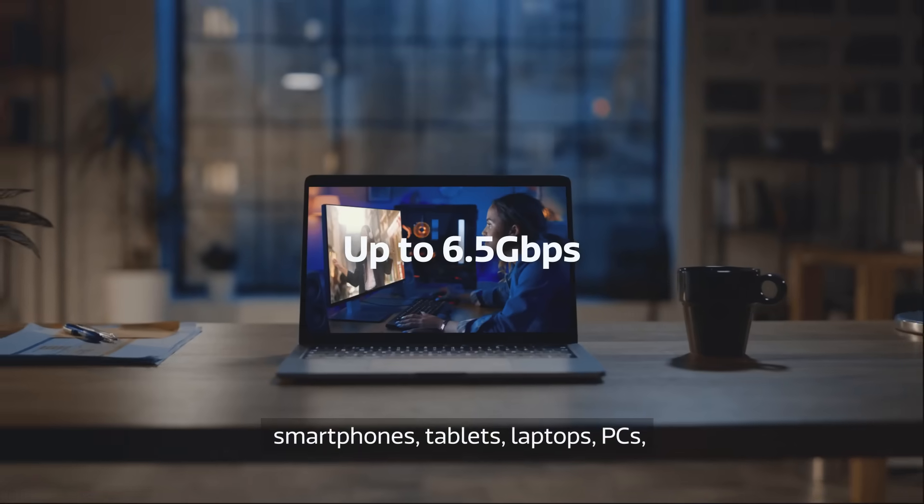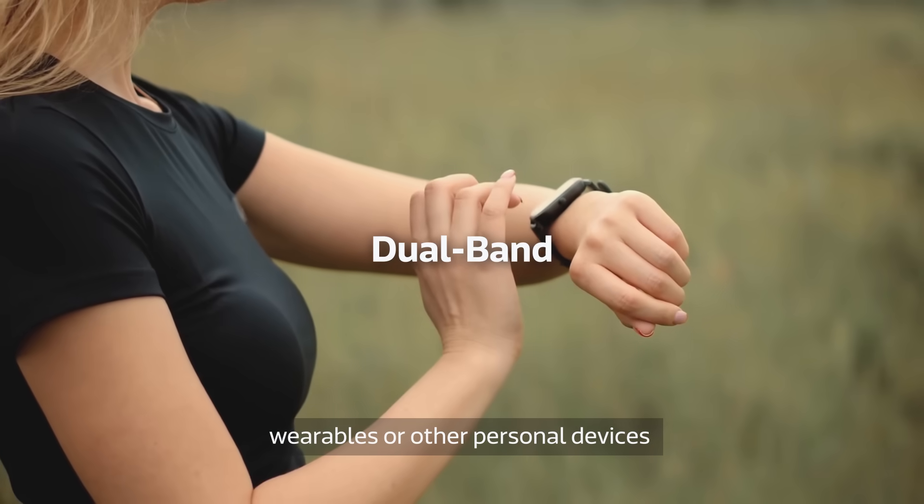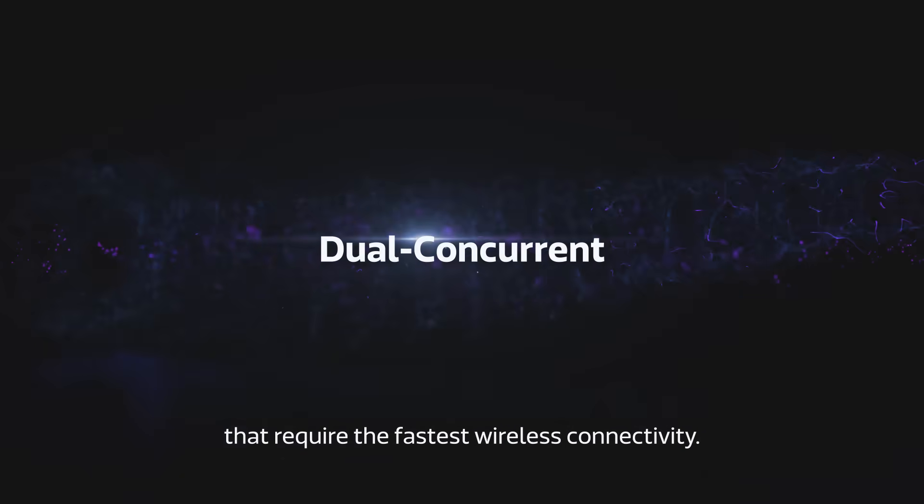The MediaTek FiLogic 380 is ready for smartphones, tablets, laptops, PCs, wearables, or other personal devices that require the fastest wireless connectivity.